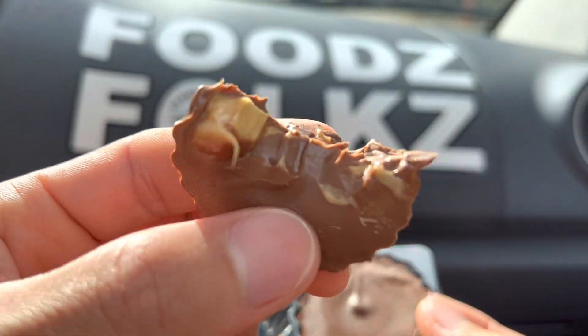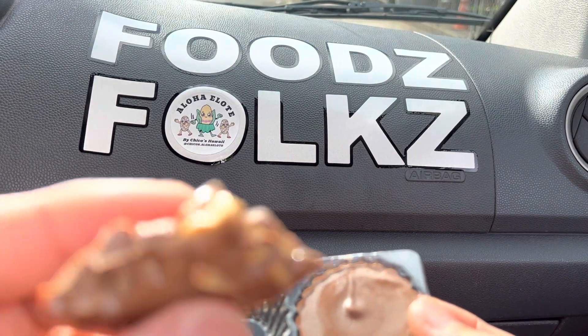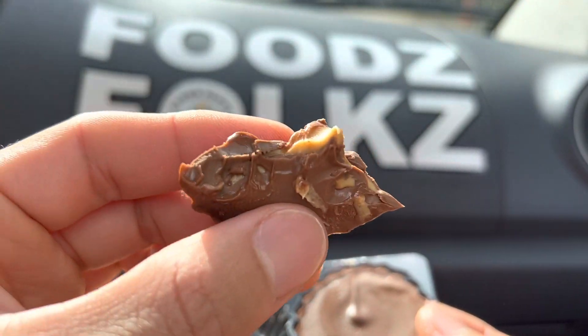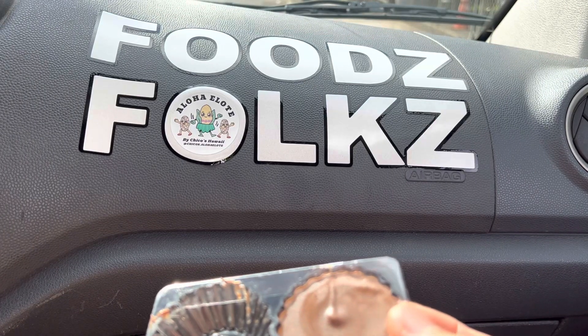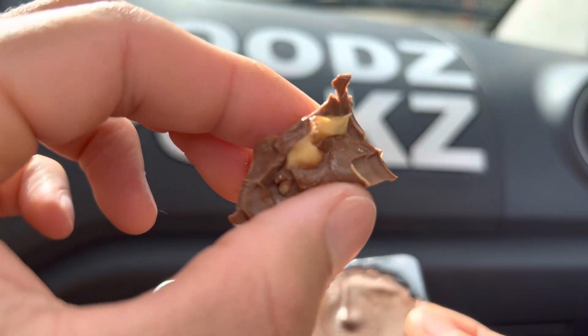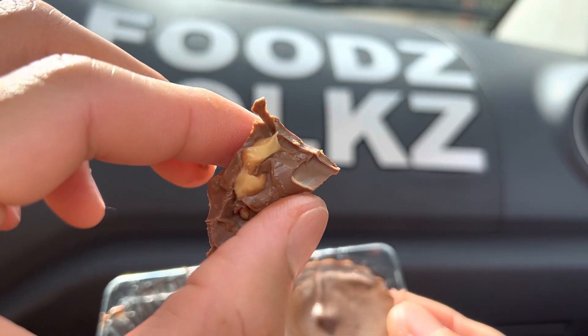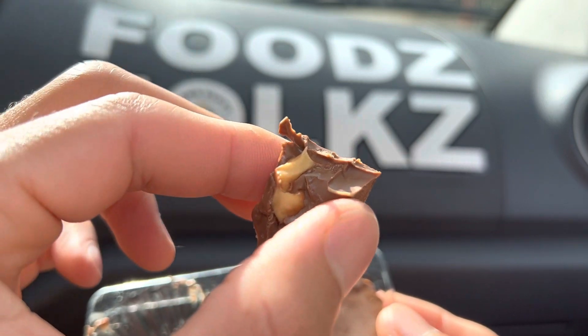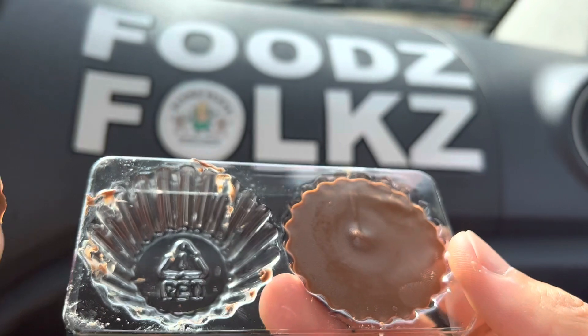Mm. Oh yeah. Oh, this is good! I give this a 4.6 out of 5 stars — it's a good ratio of peanut butter and chocolate in here.